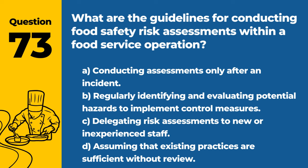Question 73. What are the guidelines for conducting food safety risk assessments within a food service operation? A. Conducting assessments only after an incident. B. Regularly identifying and evaluating potential hazards to implement control measures. C. Delegating risk assessments to new or inexperienced staff. D. Assuming that existing practices are sufficient without review. Answer: B. Regularly identifying and evaluating potential hazards to implement control measures. Ongoing assessments are crucial for proactive food safety management.